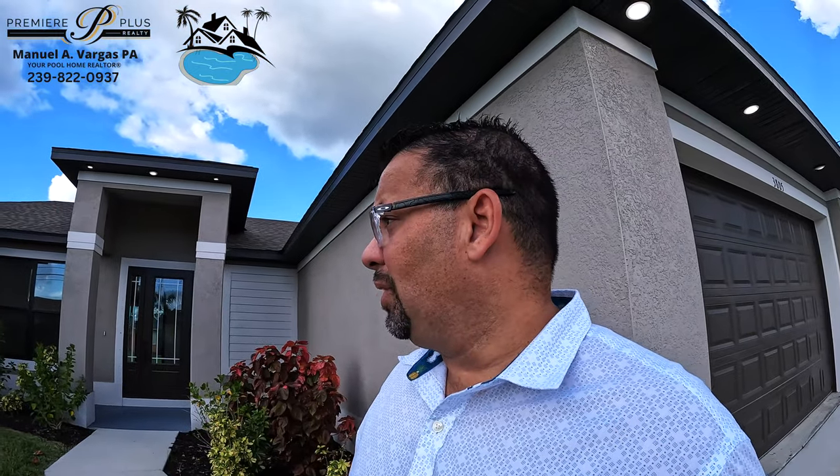Listing agent for this home is Andre Gaurin with Universe Realty Group over here in Cape Coral. This home is so, so beautiful. It's a three-bedroom, two-bath, with a really nice lanai in the back. The kitchen is really beautiful, and wait until you see the master bath — it's really, really beautiful. Let's come over here and take a peek at this property. I know you guys are gonna love it. If you guys need any help with homes for sale over here in Cape Coral, let me know. This is Manny, your pool home realtor. Let's do this tour.